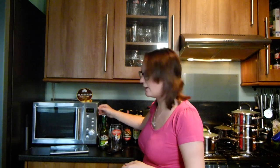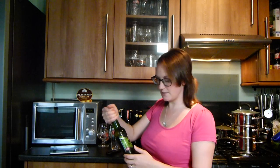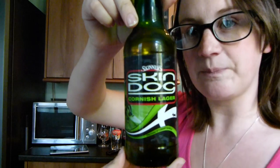Today I'm going to do a Skinner's — a Skinner's that I've not heard of before. But Stuart from Skinner's sent it to me with the other bits and pieces. It's called Skinner's Skin Dog. Now a lot of people would actually know Skin Dog more as a person — that would be Ben Skinner, who's a professional surfboarder and happens to be Stuart Skinner's son. So obviously they've done a little bit of a collaboration here and put out a Skin Dog Cornish Lager.